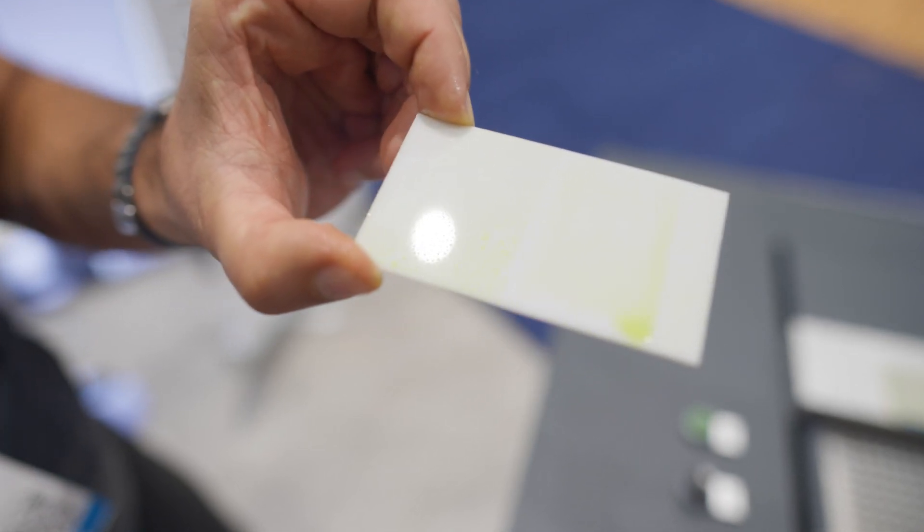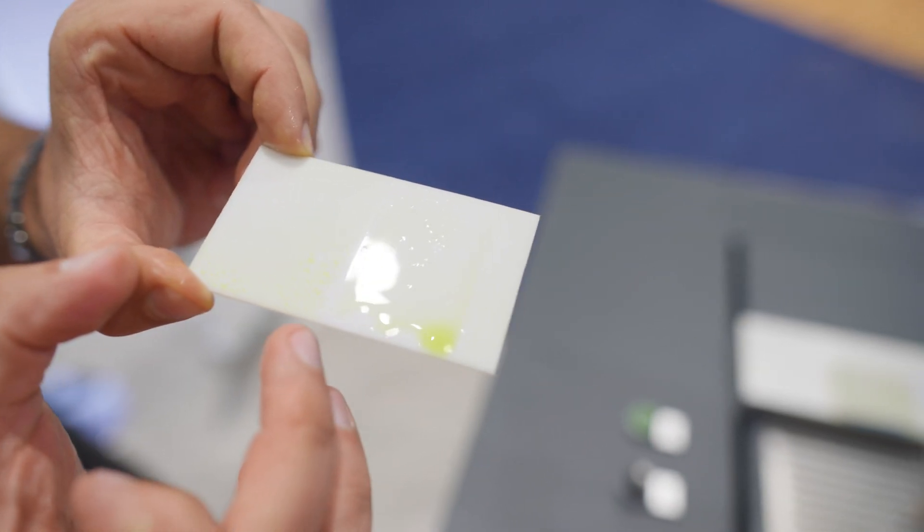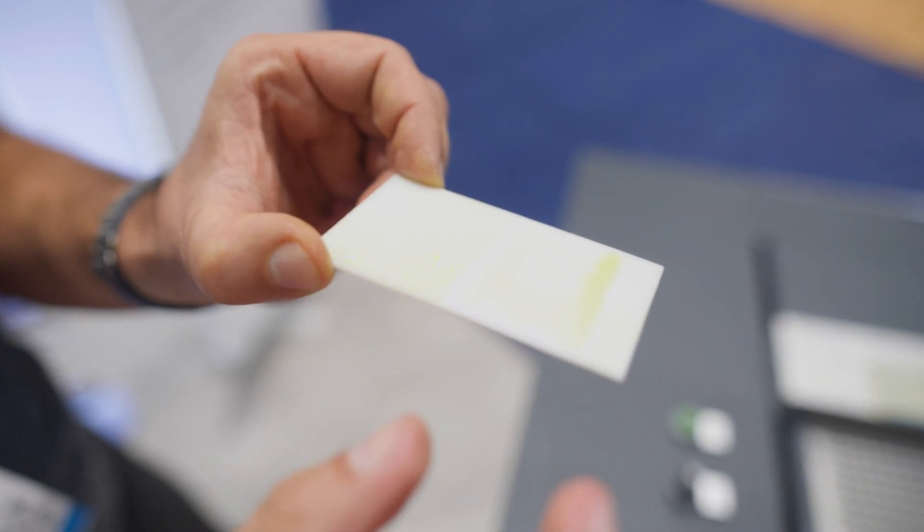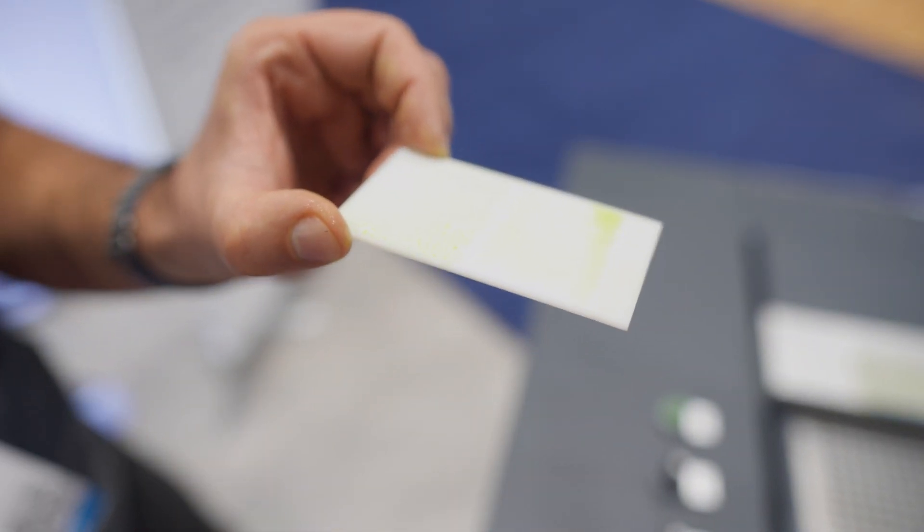You can see the big change of the untreated area, where the water or the adhesive will bead up, and the treated area where we have a uniform distribution of your adhesive.